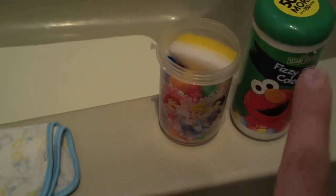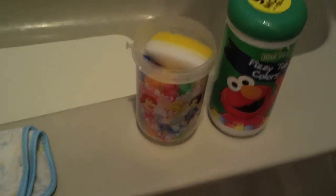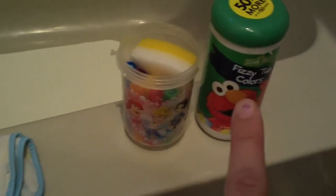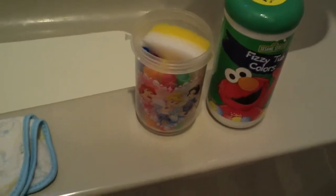Here is some more fun stuff that we have. If we want them to soak in the bathtub — like if they are really dirty after being at the park or out — we give them stuff like the fizzy tub colors. They love those; they change the water different colors. And then my daughter also has her bath crayons, and that keeps them in there a little bit longer.